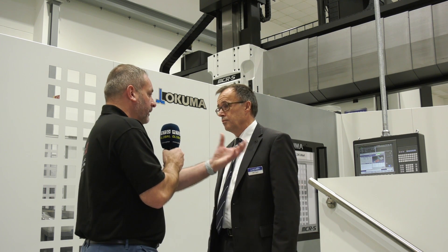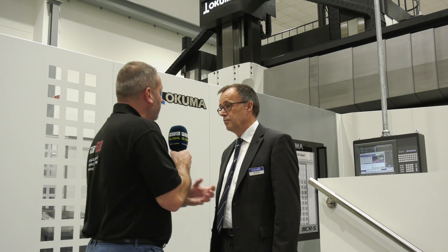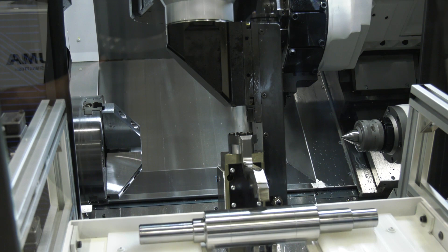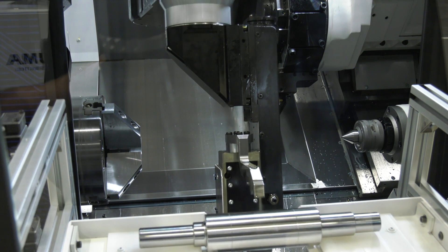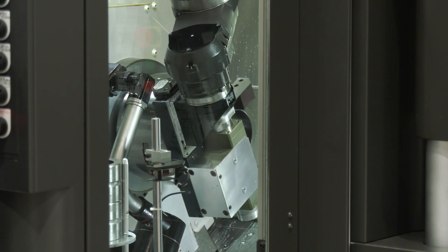The difference with the two machines as well — with the Multus you can use shafts, but you can also use bigger components on the Multus. We can use shaft workpieces and chuck workpieces both. And we will further develop the Armroid and Standroid system also for other machinery.